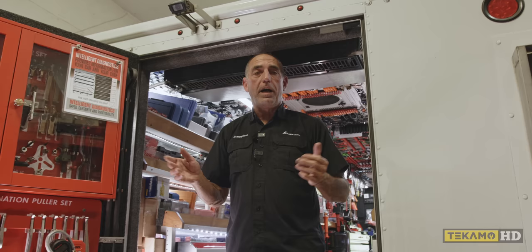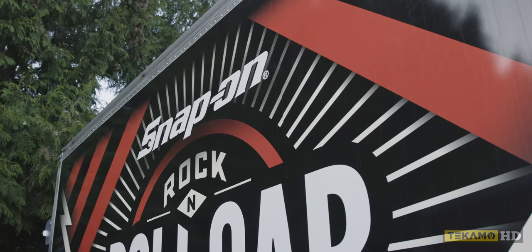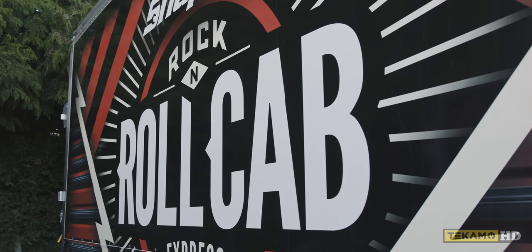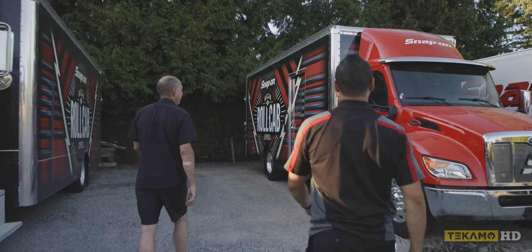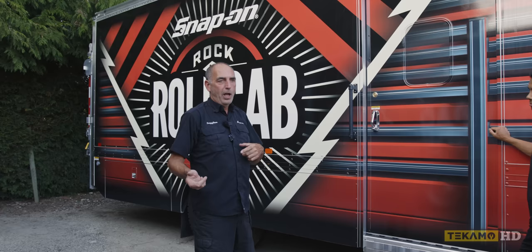Can we see the rock and roll truck? Absolutely. If you want to see the brand new R&R truck — rock and roll — it's got the new car smell, came fully loaded, and the toolboxes are all made in the USA in Algona, Iowa. We can take a look in the R&R truck.